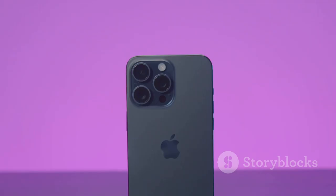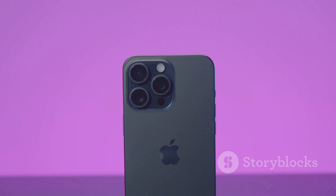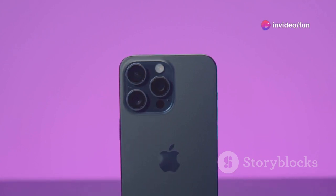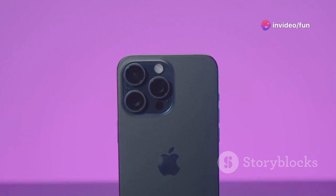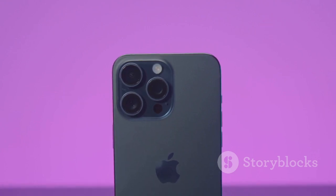But the iPhone 16 Pro isn't just about power — it also offers an immersive visual experience with its Super Retina XDR display. This display, with its high resolution and vibrant colors, brings your photos, videos and games to life in stunning detail.